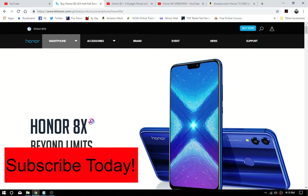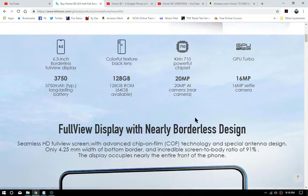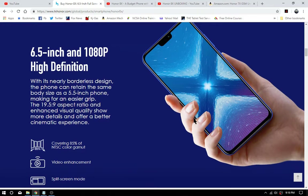Alright folks, as I pointed out in the intro, we're going to talk about the Honor 8x. This is a pretty good phone — it has a 6.5-inch display, the Kirin 710 chipset, a 16-megapixel front shooter, and a 20-megapixel rear shooter along with a secondary shooter that helps with the bokeh effect. You can get it with 128GB or 64GB of ROM, and either way it comes with dual SIM card and microSD expandability.